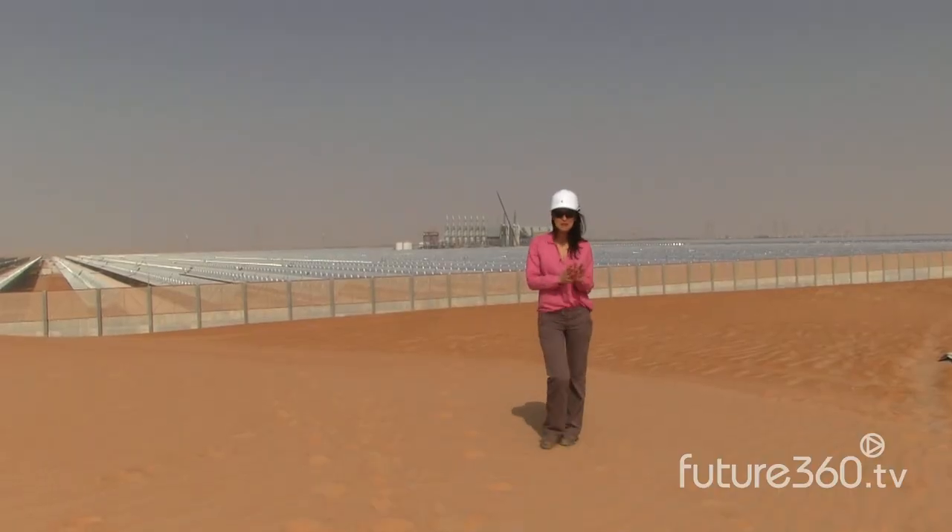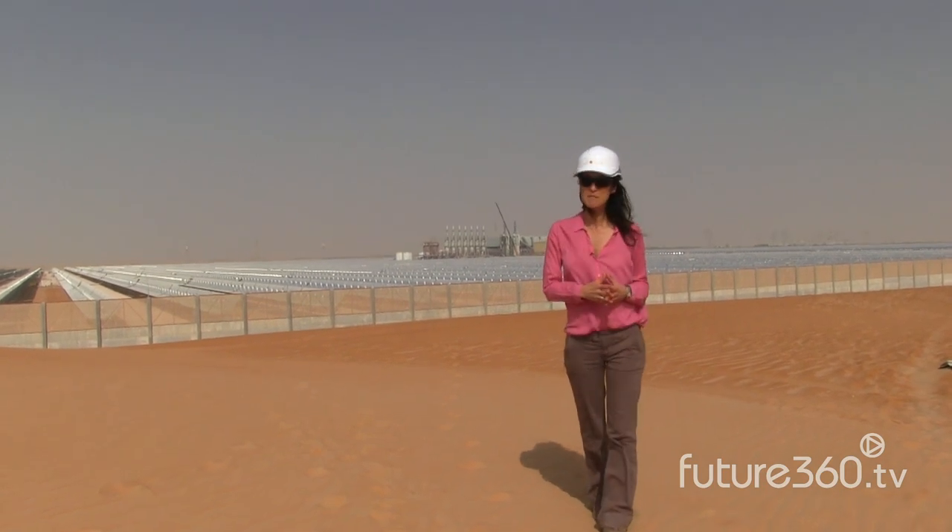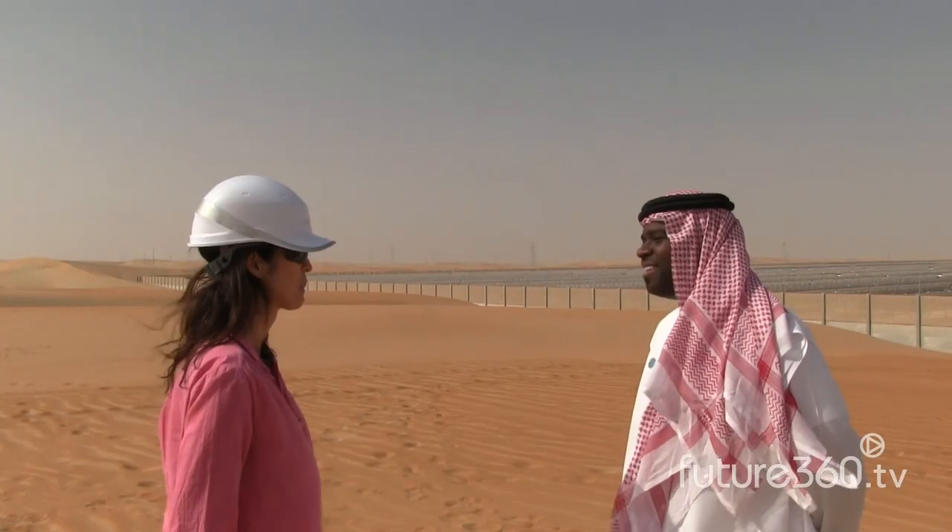I'm here in these incredible sand dunes overlooking the single largest concentrating solar plant in the world, and I'm about to interview Masdar's director of clean energy, Pader Alamki.